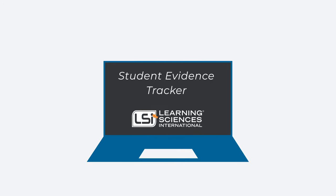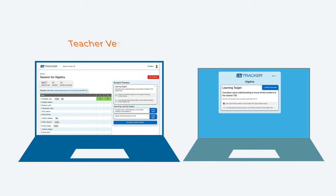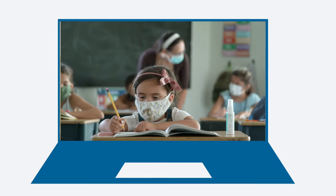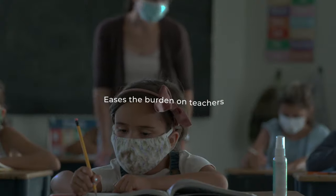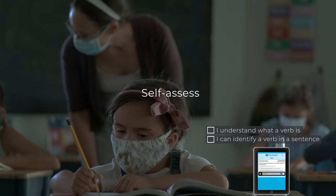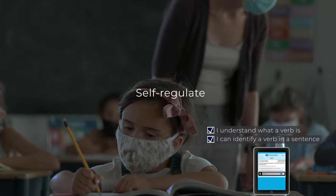With the click of a button, you can see as students track and self-assess their own progress to the learning goal. Best of all, the Student Evidence Tracker immediately eases the burden on teachers by helping students better engage, self-assess, and self-regulate during their learning.